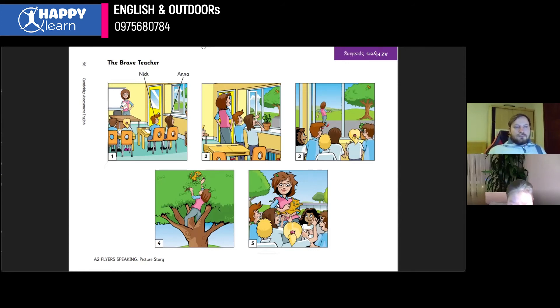She got the cat off the tree, and all the students in the class ran out, and they are very happy because the cat is safe and the teacher is safe too.